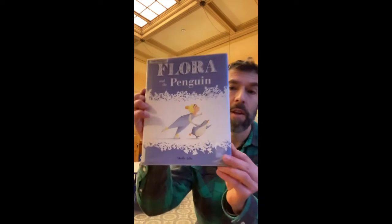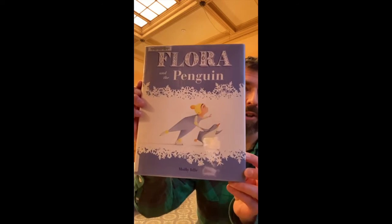Now, speaking of dancing, I don't know if you've met Flora. Flora is a great character who likes to dance around with birds.